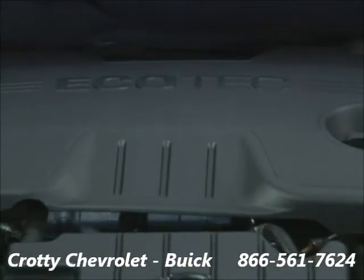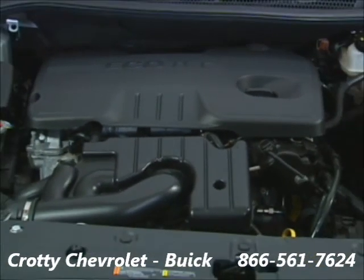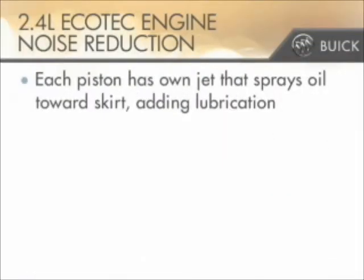Noise reduction technology plays a part in the design and build of the 2.4-liter Ecotec engine as well. Each of the engine's pistons has its own directed jet that sprays oil toward its skirt, coating its underside and the cylinder wall with an additional layer of lubricant.